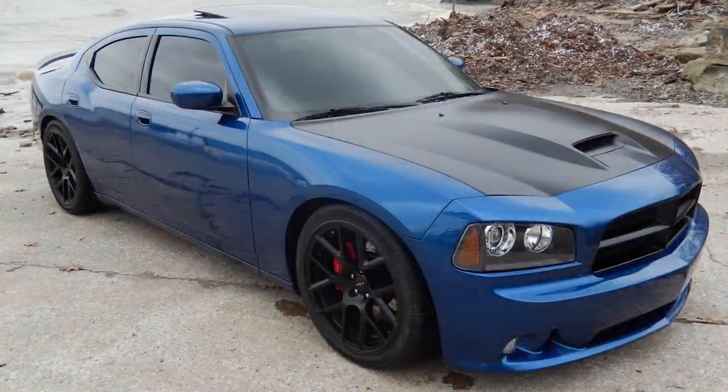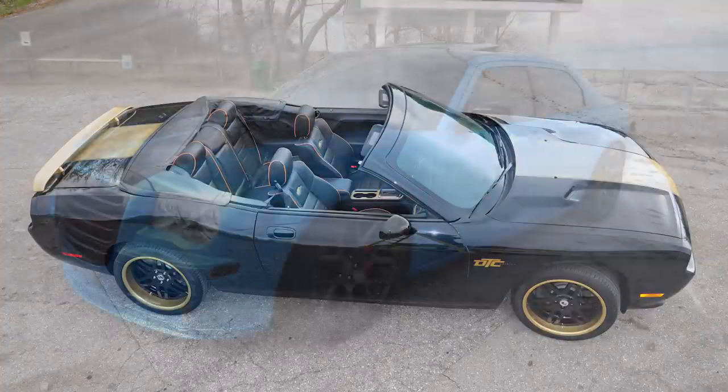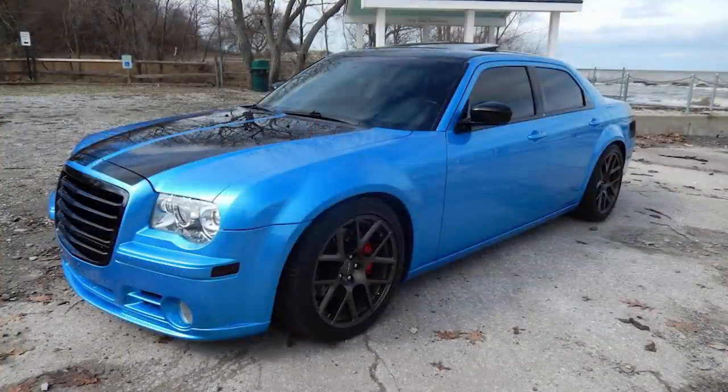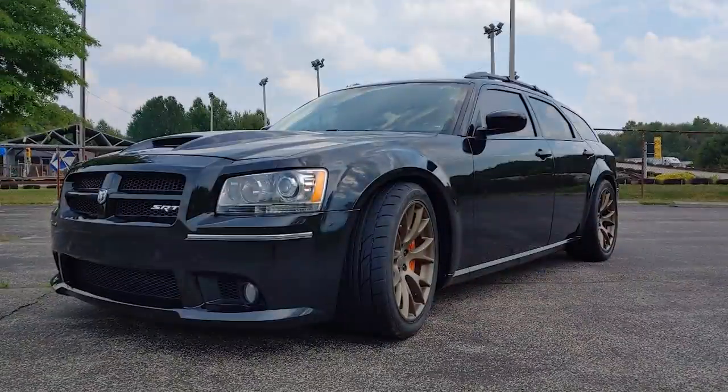Hey guys, so today is part 3 of a series I made a few months ago called Mopar Rare One-Off Builds. In those videos I showed you guys one of the only manual Dodge Charger SRT-8s out there, a manual supercharged Chrysler 300, as well as some amazing convertible builds of various Challengers and Chargers, including a Hellcat and a Demon. Today I want to look at more one-off and unique builds from the world of Mopar.